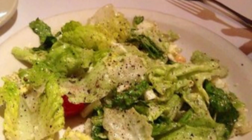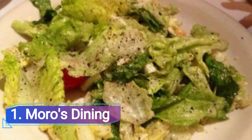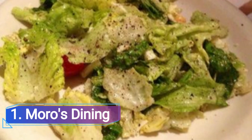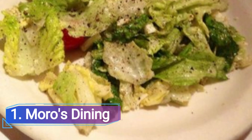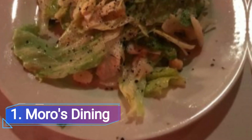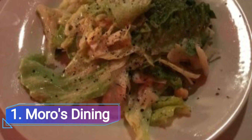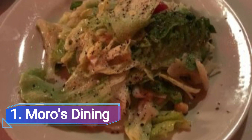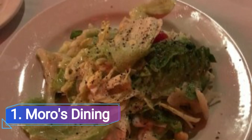1. Moro's Dining. Moro's has all of those things and more, including tuxedo-clad waiters, tableside service, and a ton of food. This island park treasure, which opened its doors in 1980, is retro in every manner — from the mood-setting dim lighting to the multi-course dinner that includes soups, salad, and an entree, with a complimentary fruit and nut bowl to conclude.